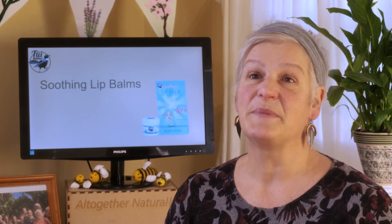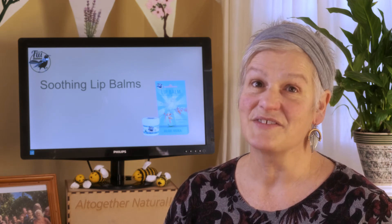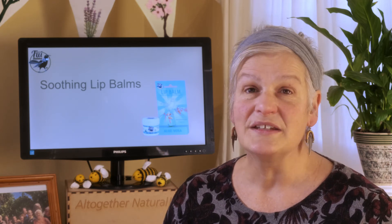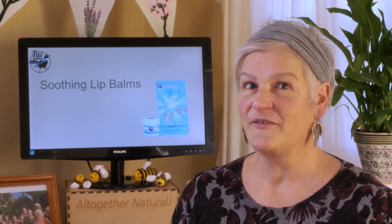They're made with certified organic beeswax, vitamin E, olive oil, and shea butter, and they do not contain sunscreen. These are great for soothing your lips after you've been out in the wind and the sun, and they'll also keep your lips moist and supple whenever you need that.